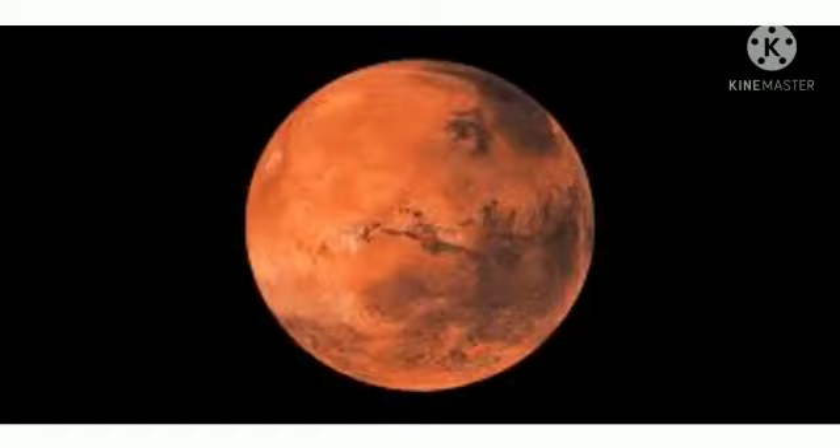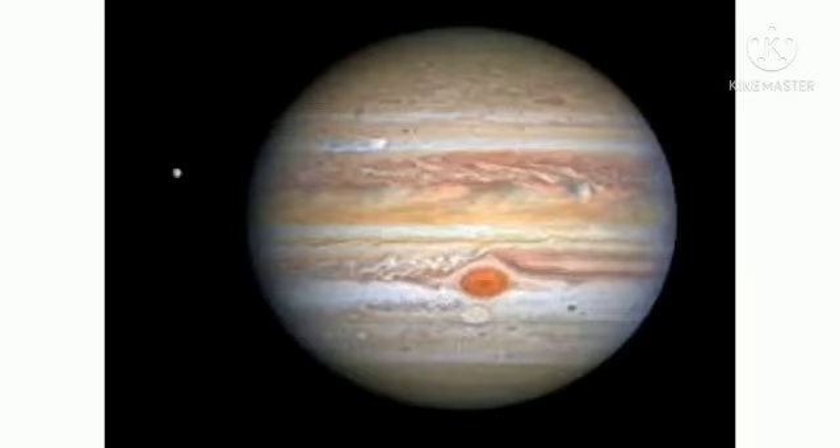Mars has some extreme highs and lows in terrain. Mars has two moons: Phobos and Deimos. We also have pieces of Mars on Earth.